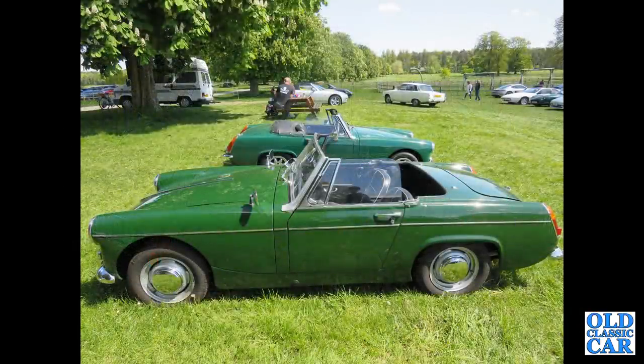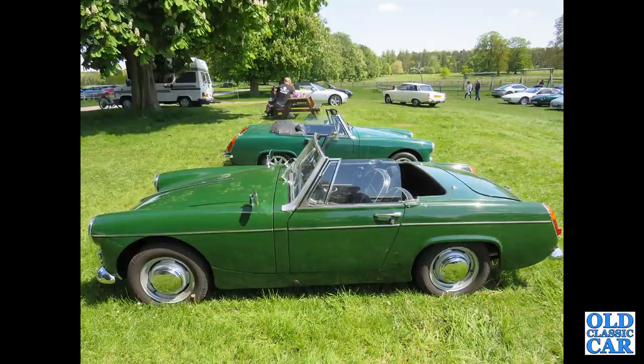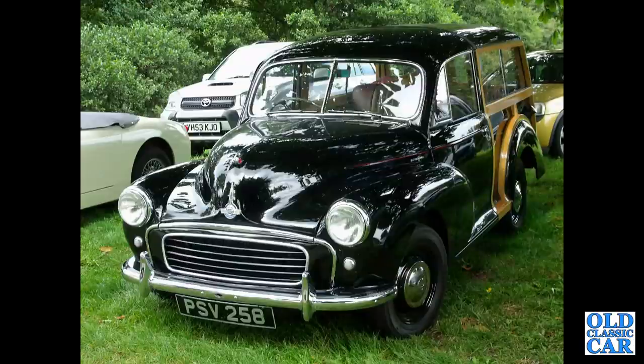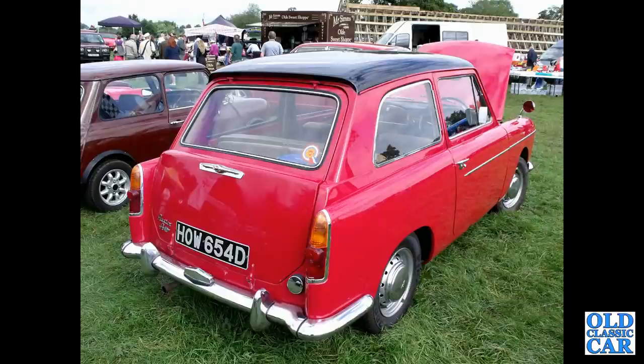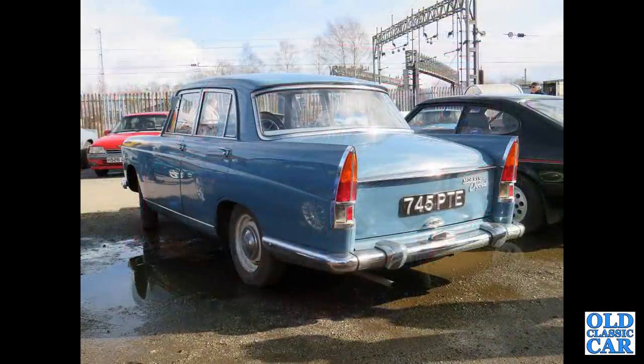We've got a couple of Spridgets. A rare split-screen Morris Minor Traveller — a late Series 2 car. A rear view of a Mark II Austin A40 Farina Countryman with the split-hinged rear tailgate. Sticking with rear views, we've got an early Morris Oxford Farina, 745 PTE.